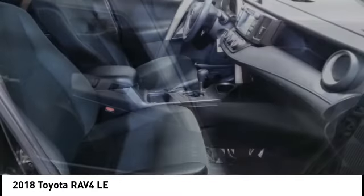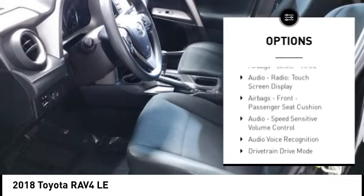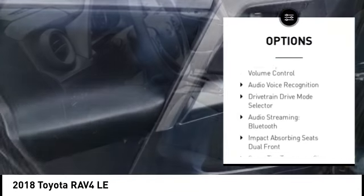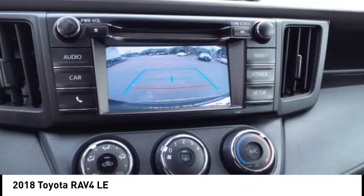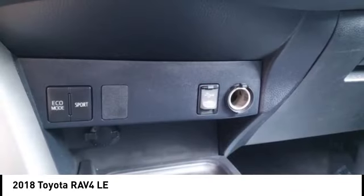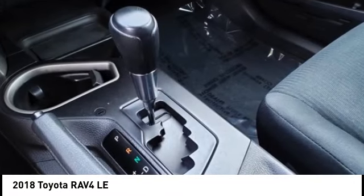Here are some of this vehicle's great options: stability control, daytime running lights, power brakes, braking assist, traction control, rear view camera, airbags — driver and knee — audio radio, touch screen display, front passenger seat cushion airbag, and speed sensitive volume control.